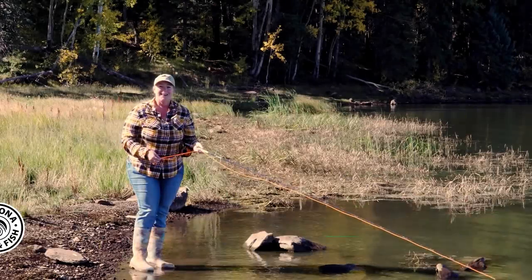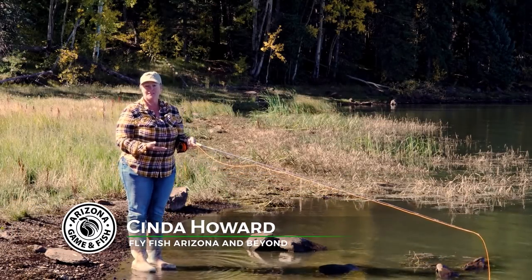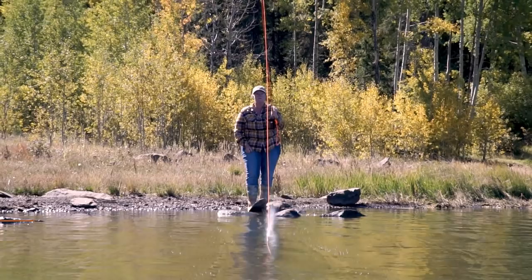In the first part of our four-part series on fly fishing, we learn the art of the cast. I'm Cynda Howard with Fly Fish Arizona and Beyond — a guide and fly casting instructor. We're here today to teach you a basic cast on how to cast a fly rod.